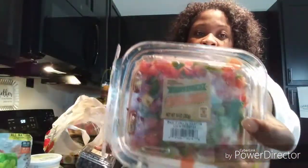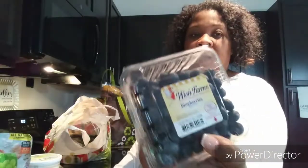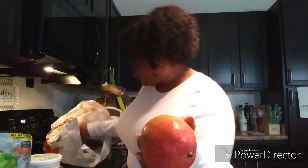I got some mango pico de gallo — I like to eat that on my salads and with cucumbers, and with eggs on the side in the mornings. I got some blueberries. I got some mangoes — I normally never buy mangoes but I decided to give it a try.